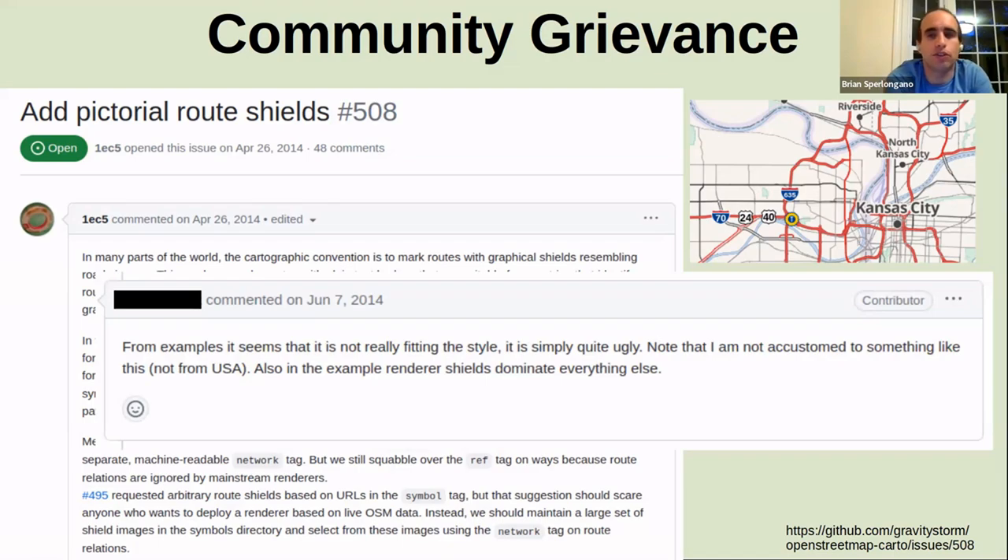The lack of highway shields is one of the reasons people were so excited about the Americana project and becoming involved. One comment from a different maintainer on that ticket said, 'It's simply quite ugly' — which gives you a sense of how people outside our community didn't really understand the importance to our community, and thus it didn't get the traction on a global scale that it did here in the US.